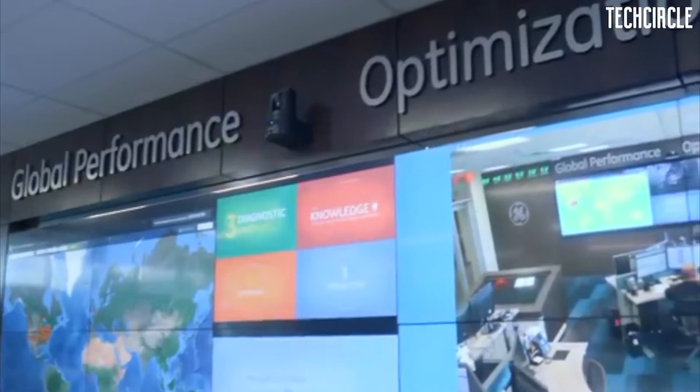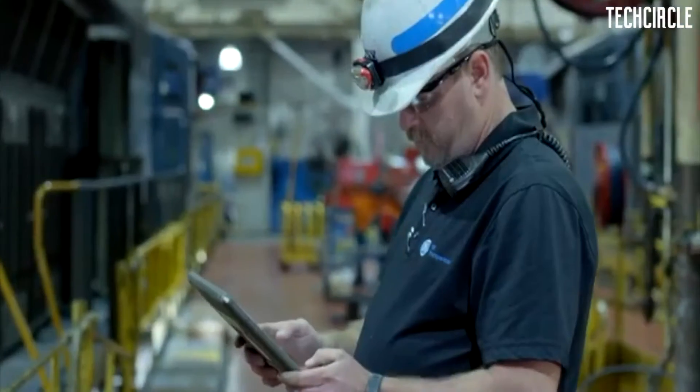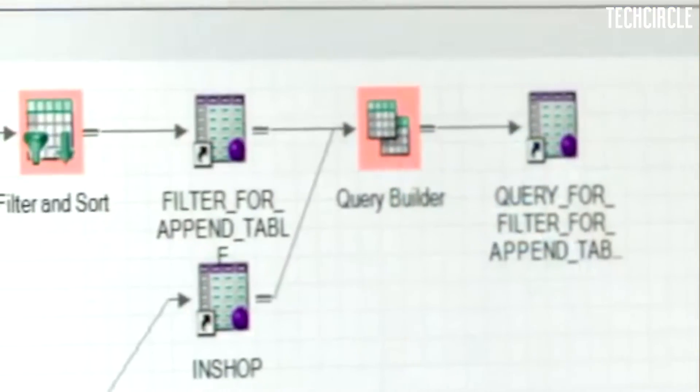Our locos are fitted with 200 plus sensors. We collect this data in real time, and a lot of this data is downloaded in the service shops when the locos come home, and we take all of this data to cloud. We have Global Performance Optimization Centers, or GPOCs, around the world. They monitor the locos in real time, and if they see anything going wrong — any sensor data signifying something going wrong — they immediately issue advisories to the customer and to our service people, and if need be, they can also seek further data from the locomotive. This is how we manage the health, reliability, and uptime of our locomotives across the world.